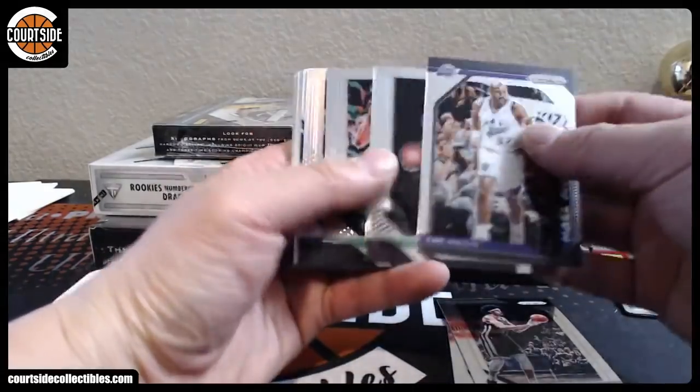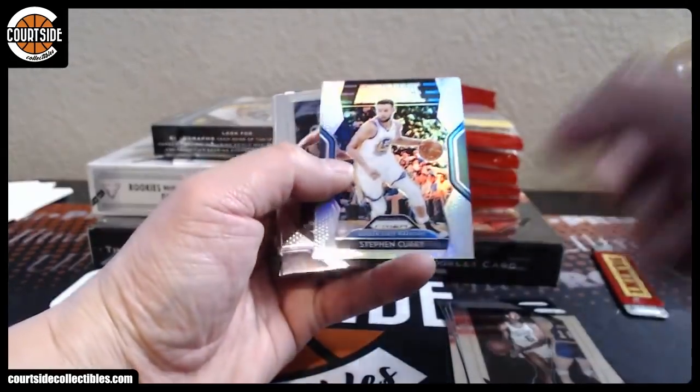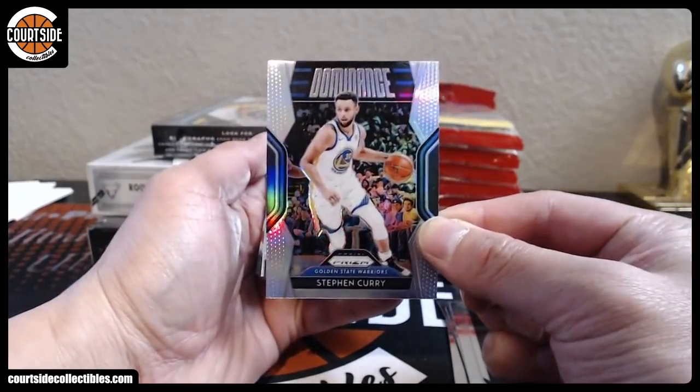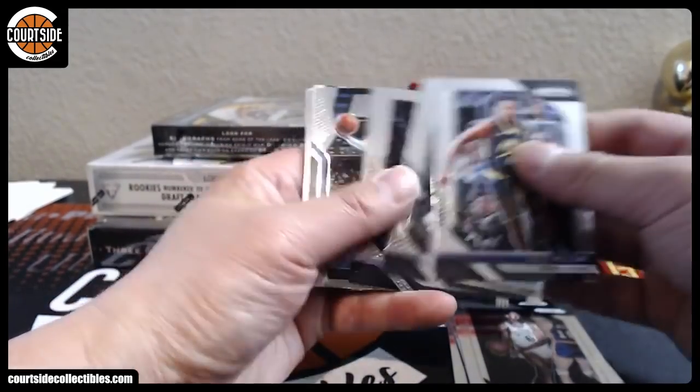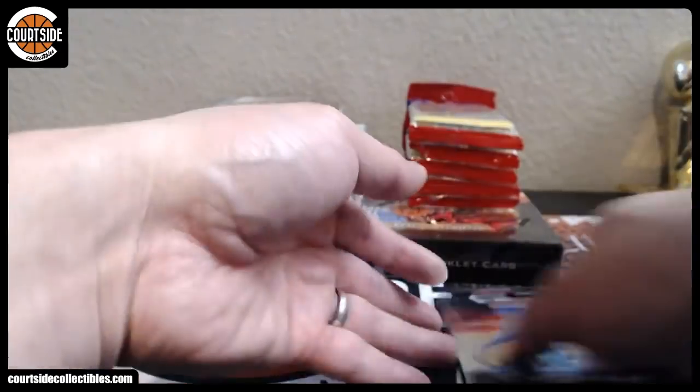All right, we have Karl Malone, Will Barton, Steph Curry Dominant Silver — nice one. We got Allen Iverson, Karl Malone, John Stockton, Baron Davis.